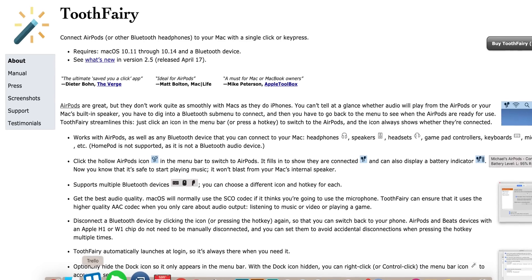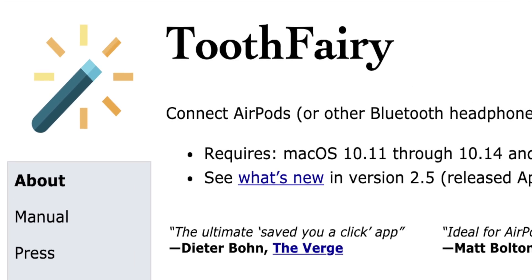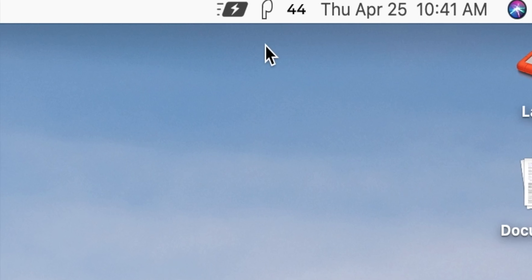Tooth Fairy is a little button in the menu bar that lets you quickly connect your AirPods to your Mac. If you've been listening to something on your iPhone or iPad and switch over to your Mac, this saves you time — just click one button instead of digging through the Bluetooth menu. I featured this app in my AirPods tips video too, and it deserves to be on this list.